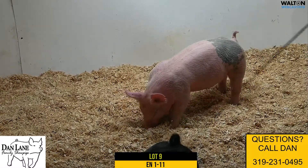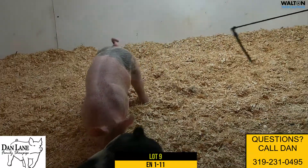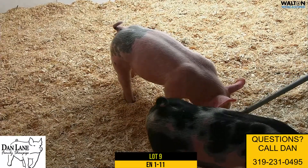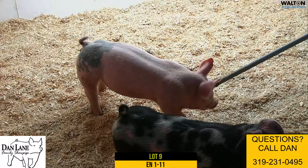Really like this gilt just from a build standpoint. She's really level and square and correct, and one that's got enough mass and width from a female standpoint to mature out and be successful. Not too much too quick, but has enough to kind of get there in the end.